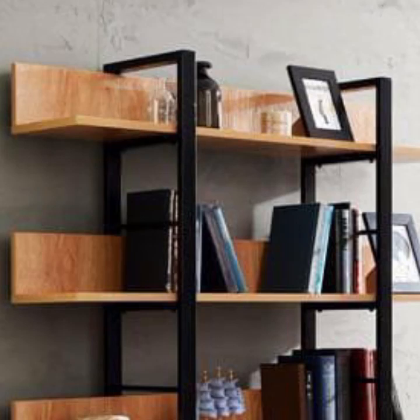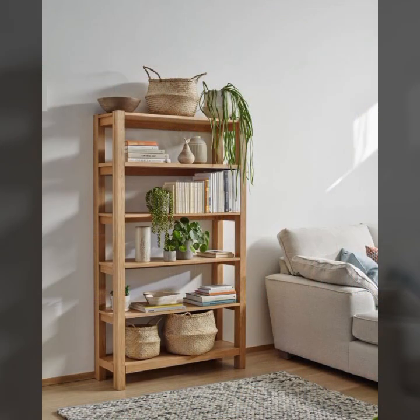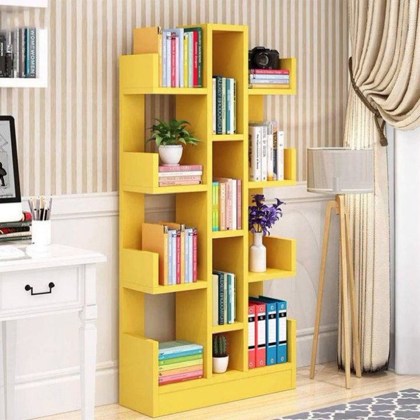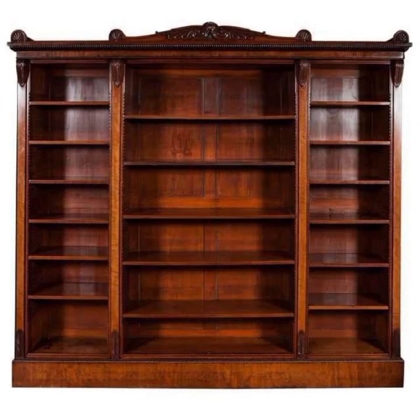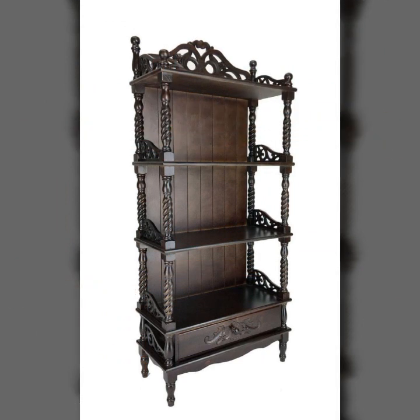Hello friends, welcome back to my YouTube channel. Today I will talk about the most beautiful, most trendy wooden bookshelf designs — stylish rack designs, shelf designs, new designs, new ideas, new color combinations and contrasts with wood. I'm back again with the most stylish, most demanding collection of beautiful and trendy wooden bookshelf designs and stylish book rack ideas.